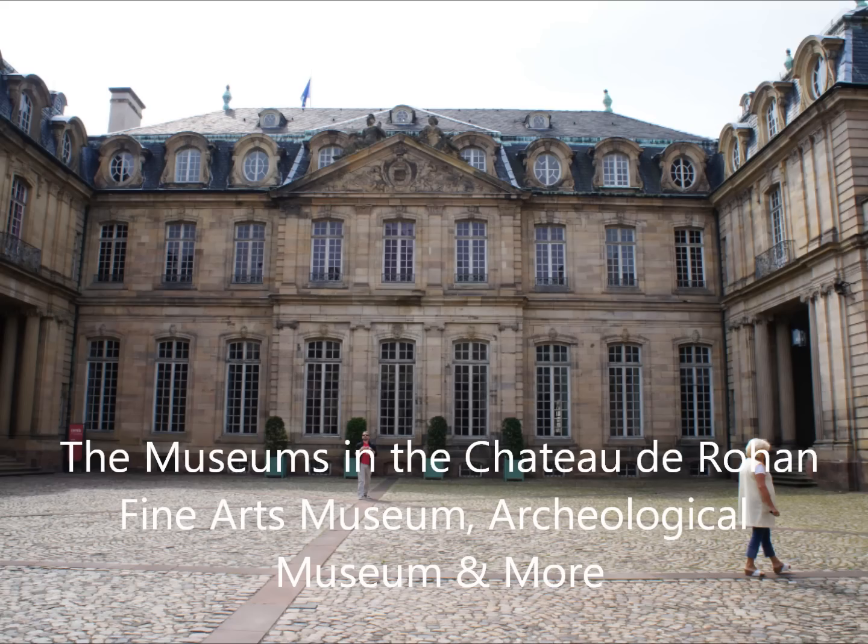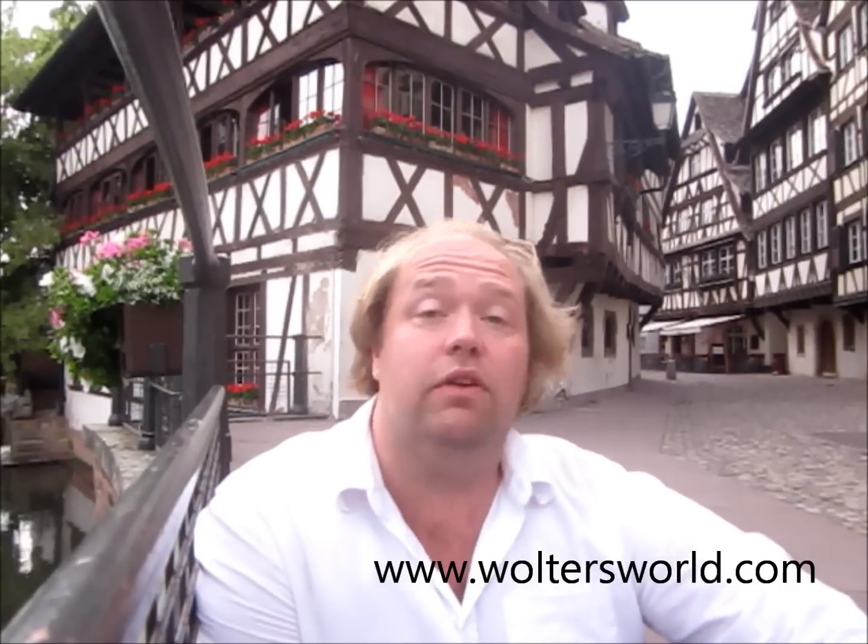The fifth thing you want to do: there's a big group of museums in the Château des Rohan, which is right across the street from where they're building a plaza near the cathedral. The other side is the Palais de Rohan, and inside there are a few museums you can check out — really cool museums. Even if you don't want to go into the museums, you can walk into the courtyard and check it out, and it is beautiful.